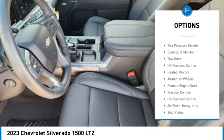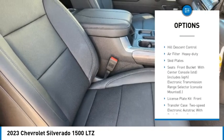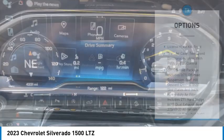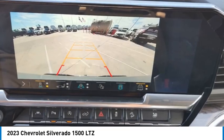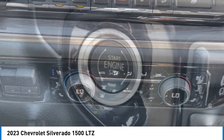Rain sensing wipers, four-wheel drive, tire pressure monitor, blind spot monitor, tow hitch, hill descent control, heated mirrors, aluminum wheels, engine start, traction control. Searching for a dependable vehicle that looks great too? You found it — so stop in today.